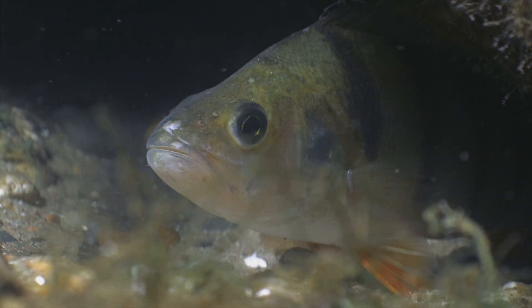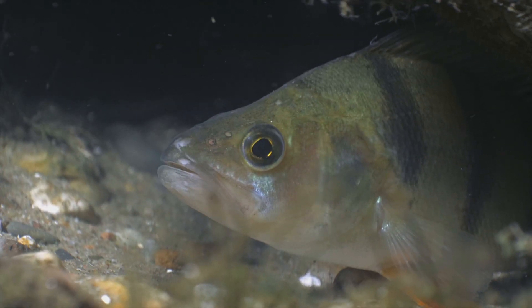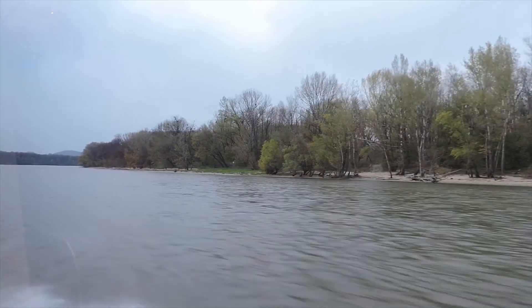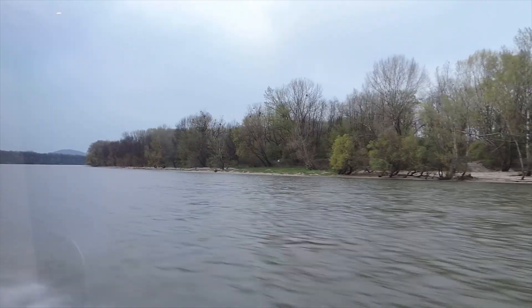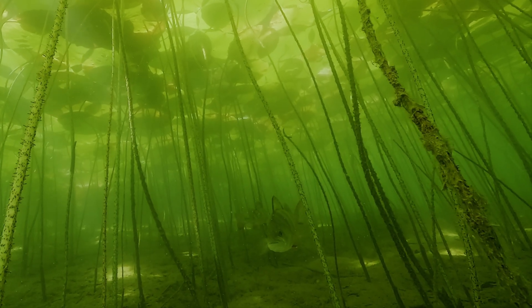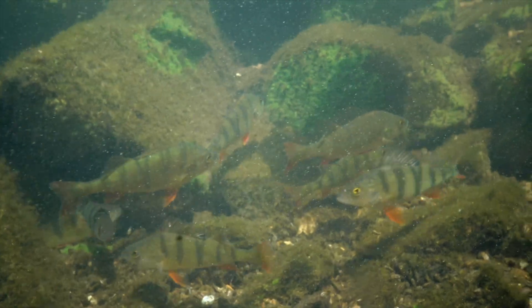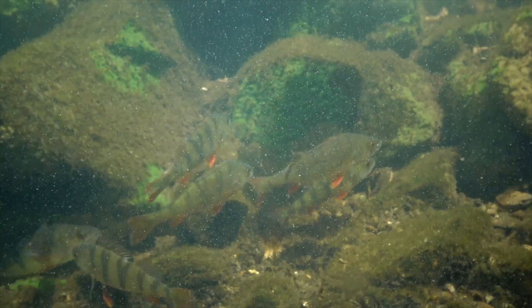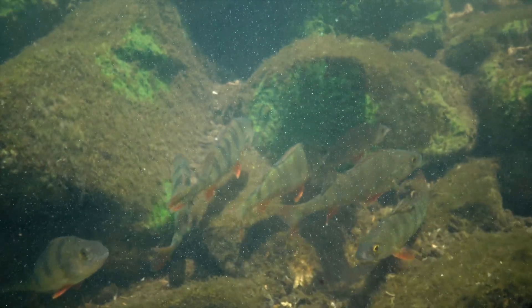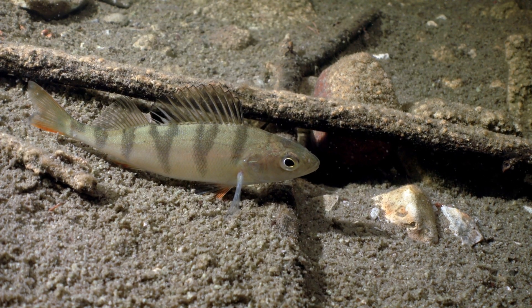Perch eyes are tuned to the light that fresh water carries best. Studies of European Perch from the Danube show their peak visual sensitivity is around 535 nanometers — the green wavelengths that travel farthest through rivers and lakes. A secondary sensitivity extends towards the orange and red end, but green and yellow dominate their visual world.